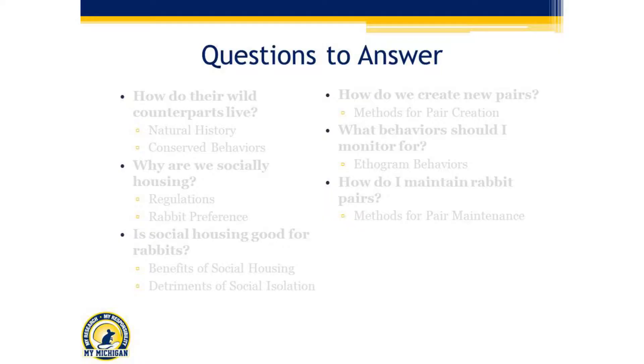Just an overview of how we're going to structure the talk today. First, we're going to talk about how their wild counterparts live — to get an idea of what things are done in the wild for these guys. So we're going to talk about their natural history and then the conserved behaviors when we bring these guys into the laboratory.